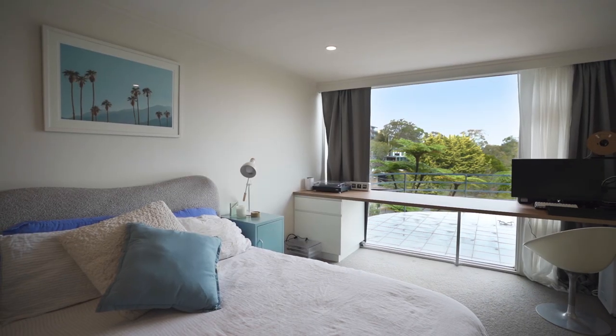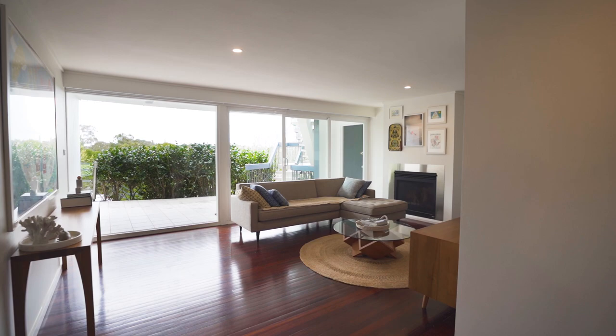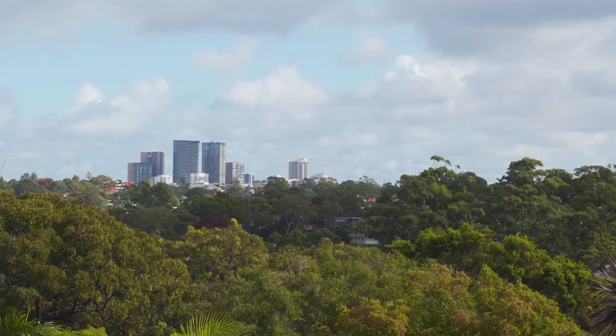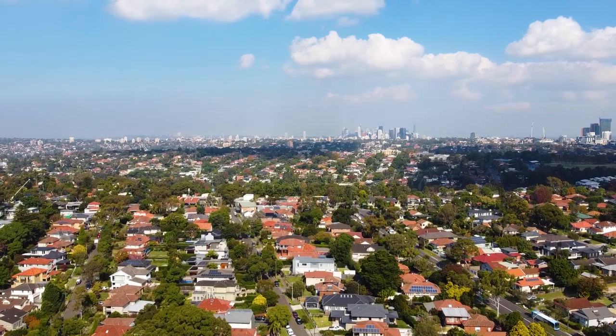There are three more bedrooms, all with built-in robes, as well as a home office, rumpus and games room. It's hard to imagine that this peaceful location is just eight kilometres from Sydney's CBD and a short level stroll to the village shops and buses.